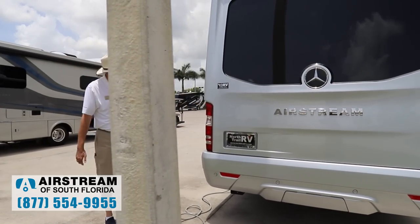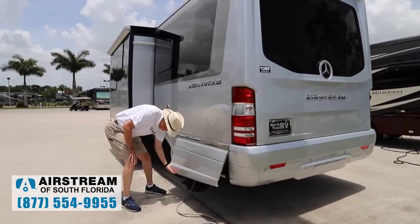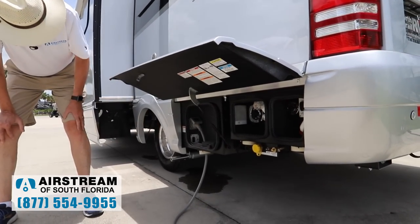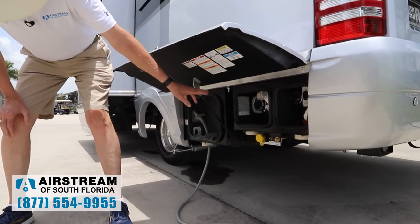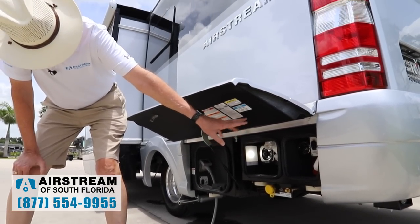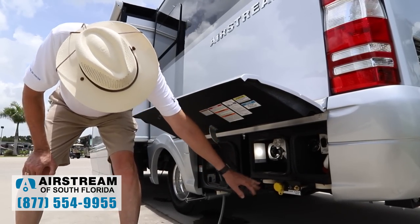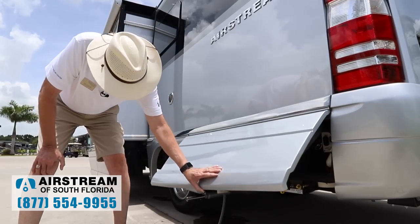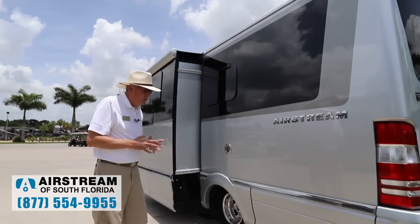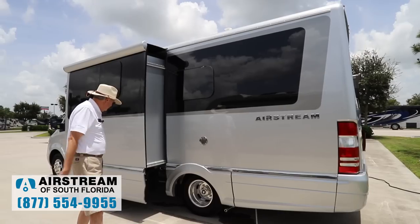Moving on around here, this is our systems area. We've got the power cord coming out, and there's an opening in the bottom. We've got our city water connection, outdoor shower, the macerator for the black tank and the gray tank, our propane fill and propane valve. When you're hooked up to all those things, there are openings in the bottom so you can have that door closed and still have a really nice, streamlined look with everything connected.